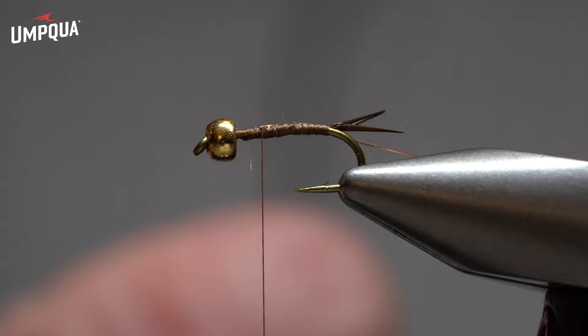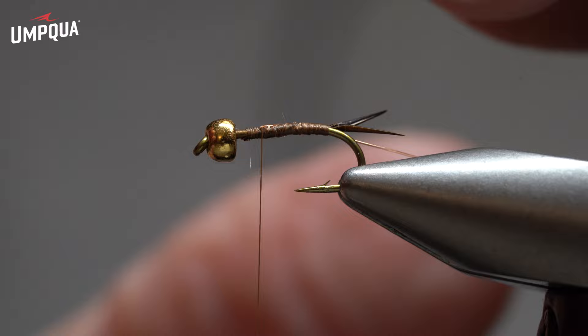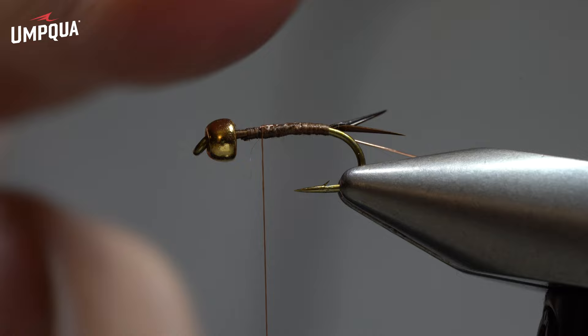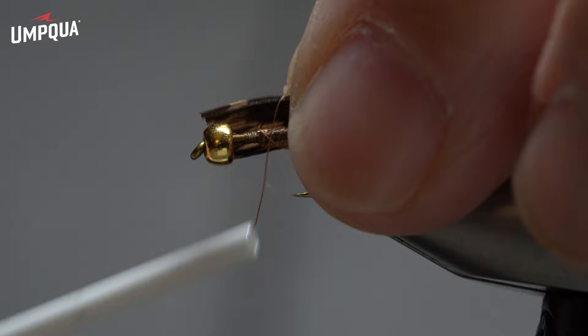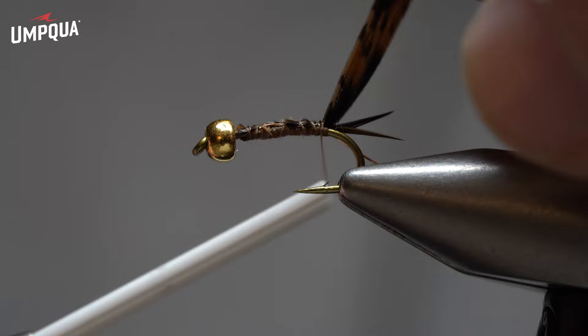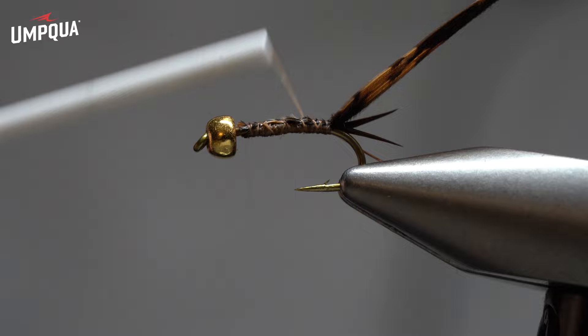To keep the body fairly smooth without a lot of bumps and lumps, I'll start by tying this turkey tail up towards the head. Always leave some room behind the bead, but I'll tie it up front and tie back over it. You'll notice there's a shiny side and a dull side — the dull side is a little darker, and that's what I want over the top of the fly. So I'll tie this in shiny side up and start up high, wrapping back, trying to keep it right on top of the hook so it kind of folds on both sides of the hook shank until I make it back to the tail. Then I've got the carapace ready to pull over.